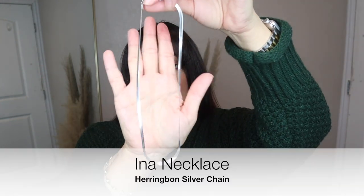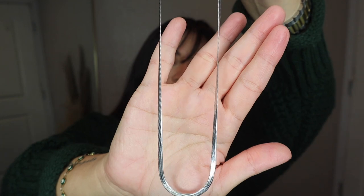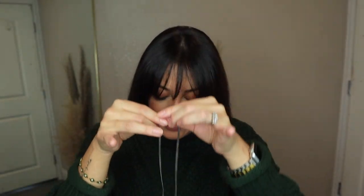I've really been into mixing my metals both in my bracelets and in my necklaces, and so I went ahead and got this herringbone — or snake chain — in silver. I absolutely love these snake chains and I have one in gold, so I went ahead and got this silver one from Ana Luisa and I am in love. I think this is going to be so great to go with a stack.